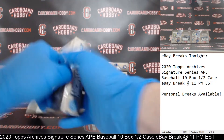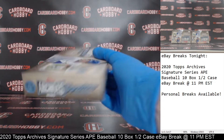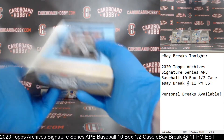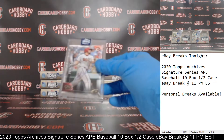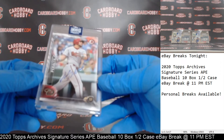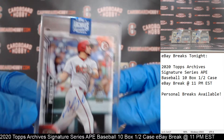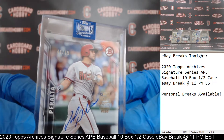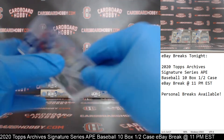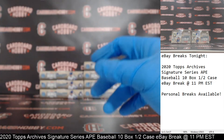Box number three — we've got a David Peralta, Diamondbacks on the board, 43 out of 99. I do love these cards — love the on-card autographs, love the casing. 43 out of 99 there out of 2016 Bowman. Diamondbacks on the board, nice Peralta.